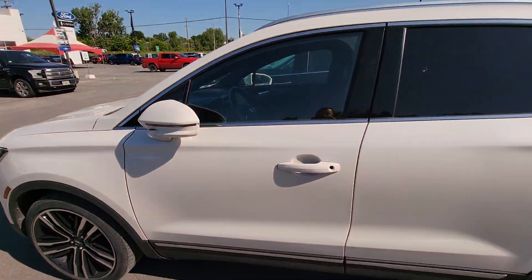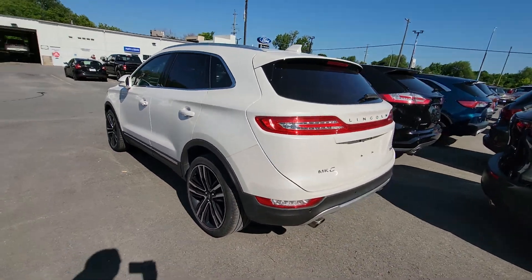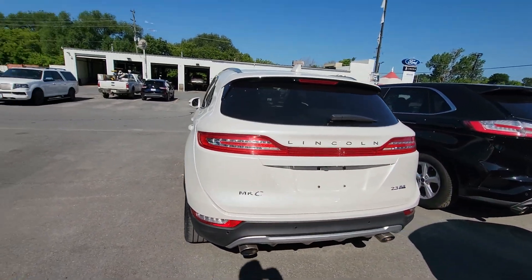It's got the tech package, heated and cooled front seats, heated rear seats, hands-free activated liftgate, all-wheel drive. It's got the upgraded 2.3 liter motor.